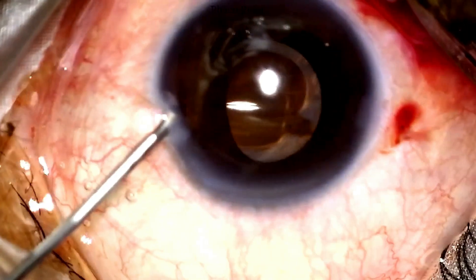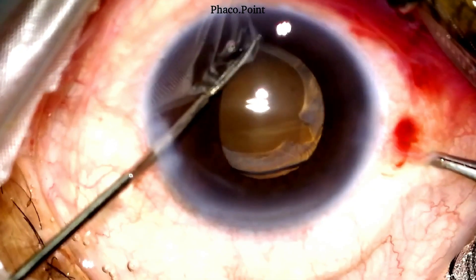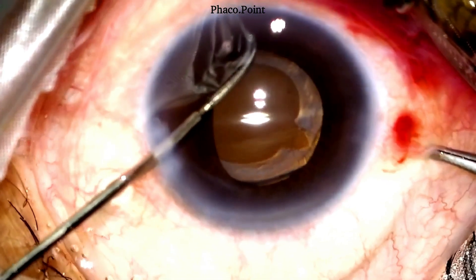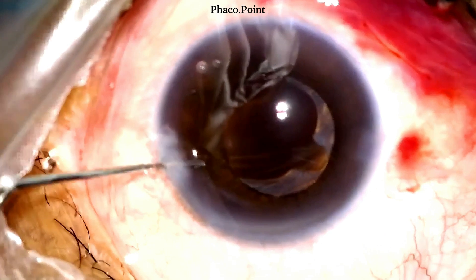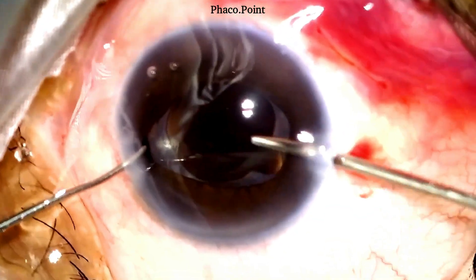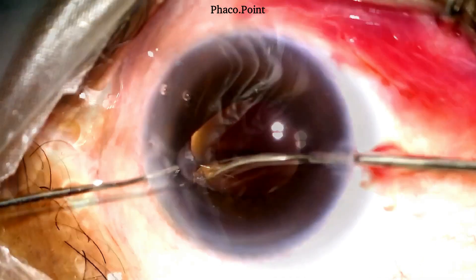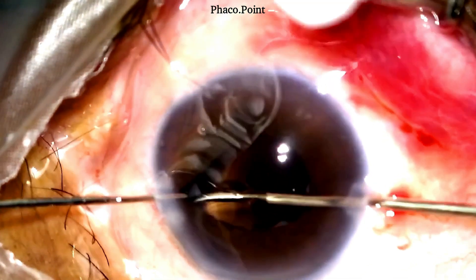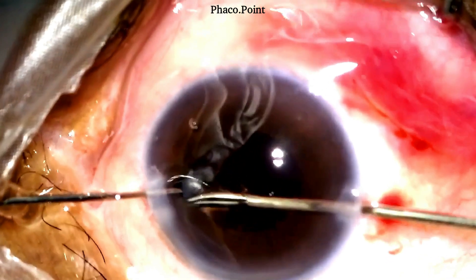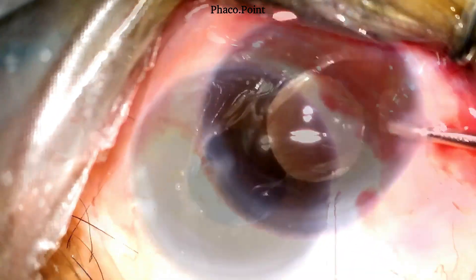Having made the first cut, I then introduce some viscoelastic to create a viscomatriasis and get a clear view of the capsulotomy thus created. I then proceed to making the second cut in the anterior capsule inferiorly. A Sinskey hook is used to retract the nasal anterior capsule to aid visibility for making the third cut. Upon completion of the capsulotomy, the excessive viscoelastic is washed out from the anterior chamber and the wound hydrated.